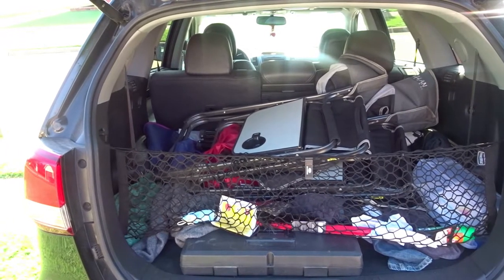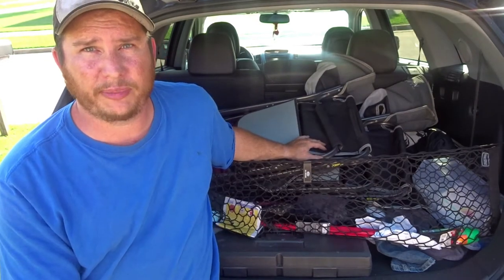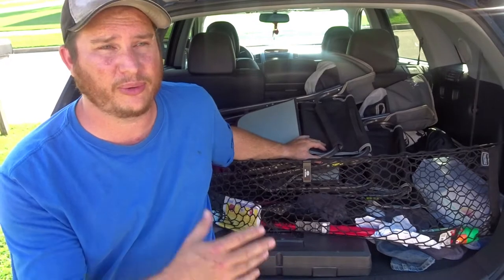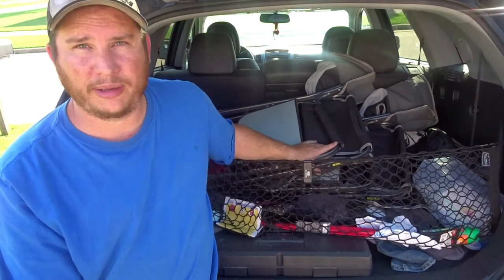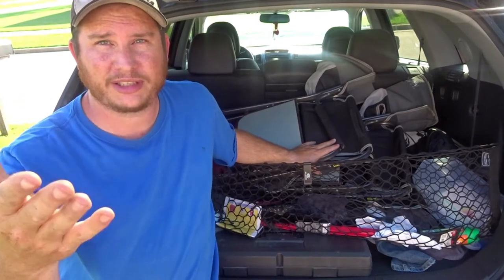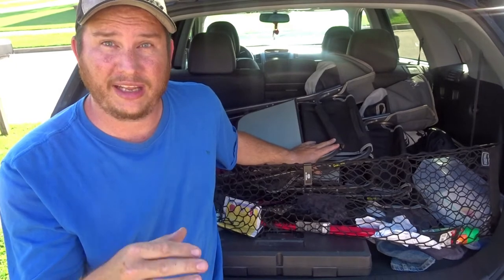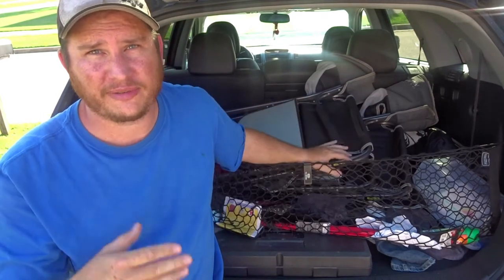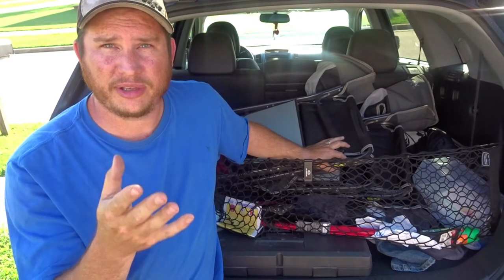Kind of hate to admit it, but this is reality with a family that's going 90 to nothing all the time. As you can see, we've got a lot of stuff we normally carry around with us. We drive around with this normally because we never know what we're going to do next — always up to something, a lot of it spur of the moment. We keep these chairs in the back especially during football season. Going on vacation we won't need it obviously, so get rid of anything you don't need. Extra weight brings your fuel mileage down, and every little bit helps as far as saving money.